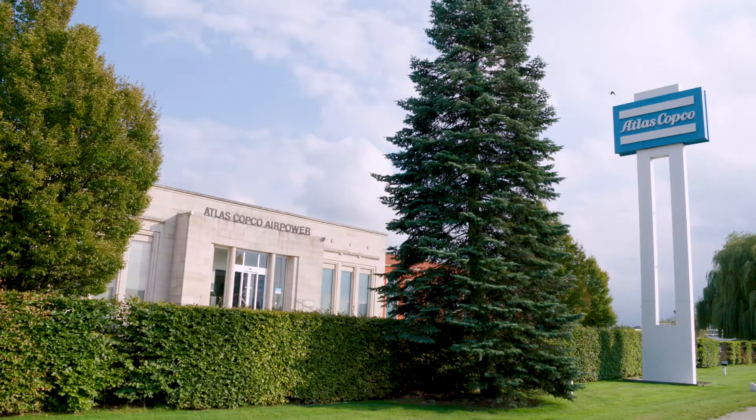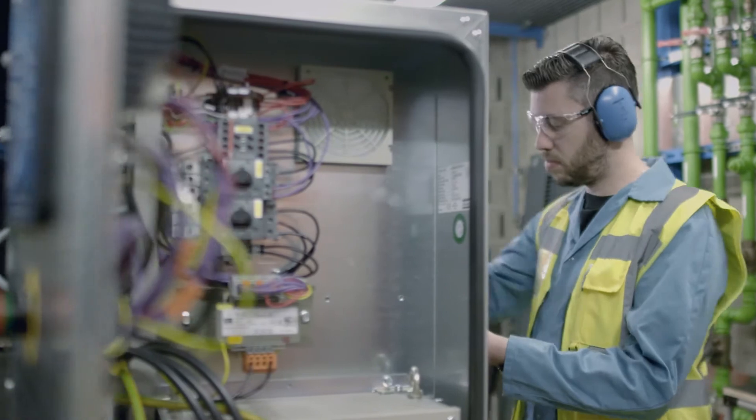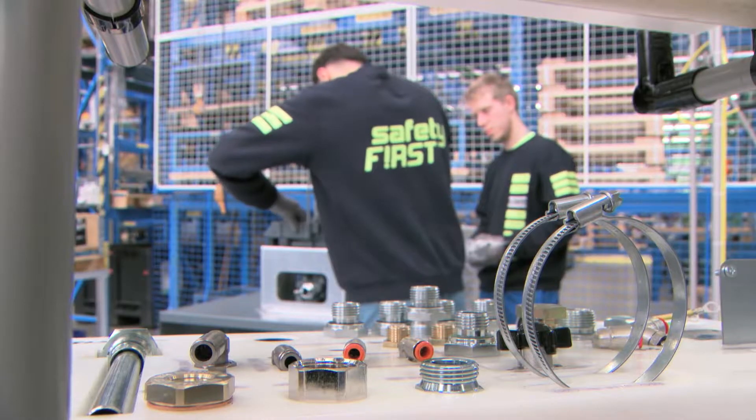Many of these innovations originate at Atlas Copco Air Power in Wilrijk, Belgium, the home of the Atlas Copco Compressor Technique business area. More than 600 on-site engineers in the various product divisions are on a never-ending journey to push the boundaries of compressor technology.